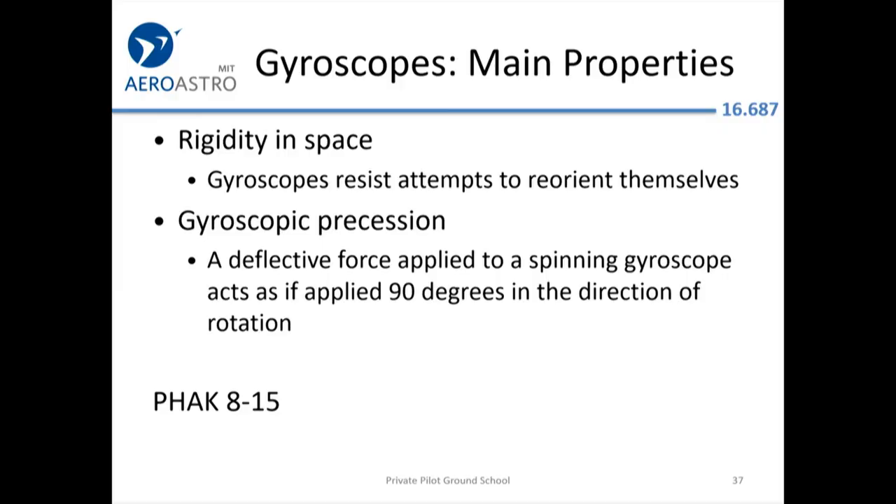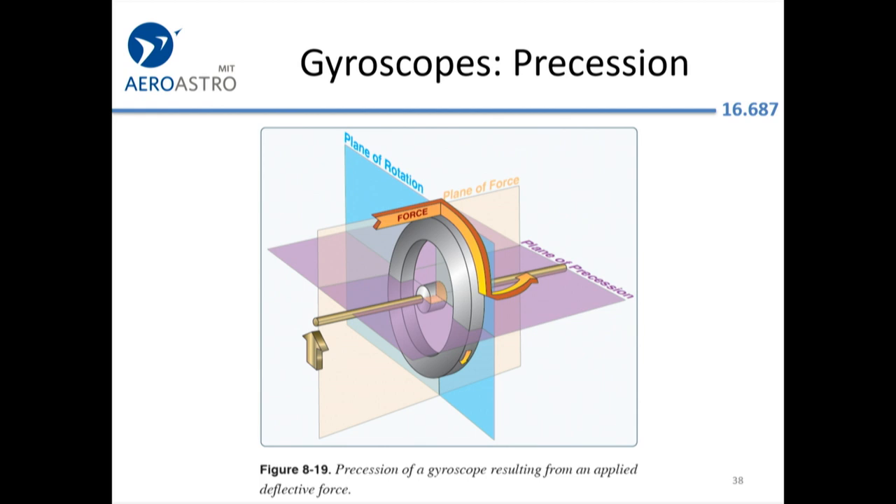Gyroscopes: the main property useful for aircraft instruments is that a gyroscope tries to stay where it is relative to space. It has to be corrected for gyroscopic precession, which is important in instruments because you want to make sure the deflections correspond to what's happening in the real world. If you kick a gyro up at the top, instead of the axis rotating downward, it's actually going to yaw to the left — that's gyroscopic precession.